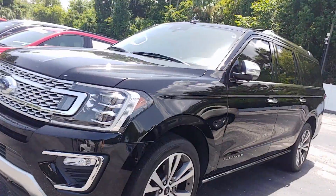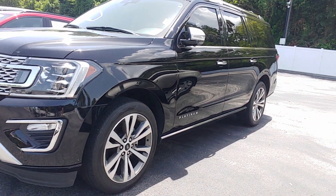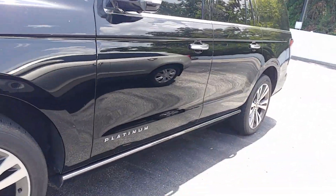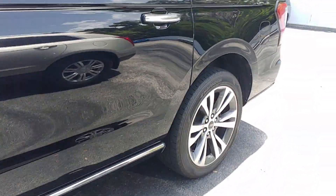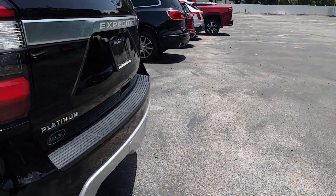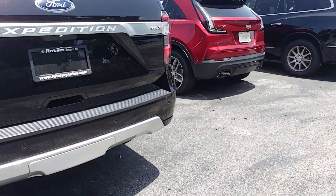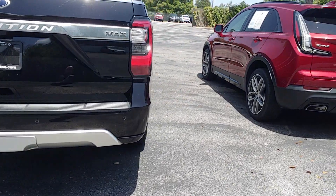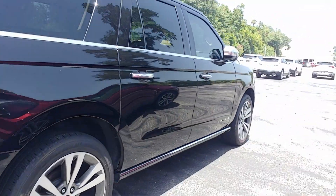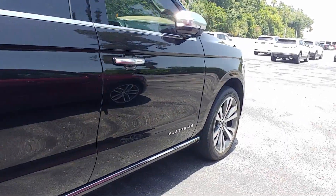Hi, it's Jeff at Richie Auto. I got your internet inquiry on our Ford Expedition Max. There it is — it is the Platinum Series. Really nice vehicle. Let me walk around it for you here. Really nice vehicle.